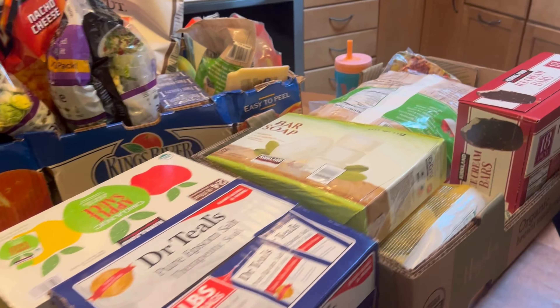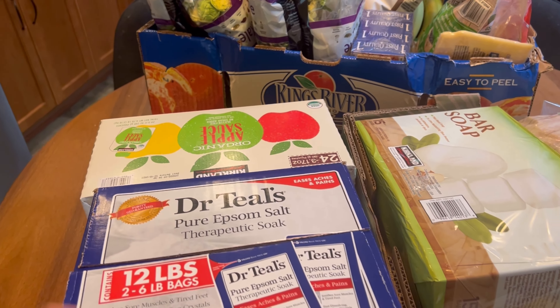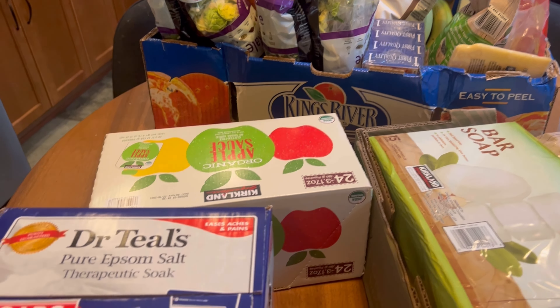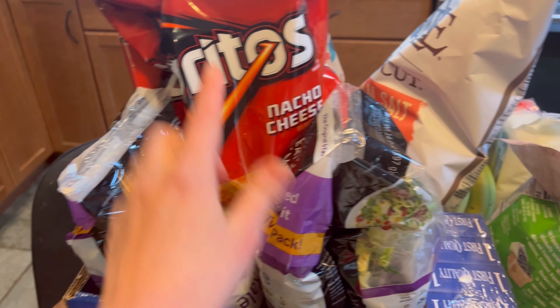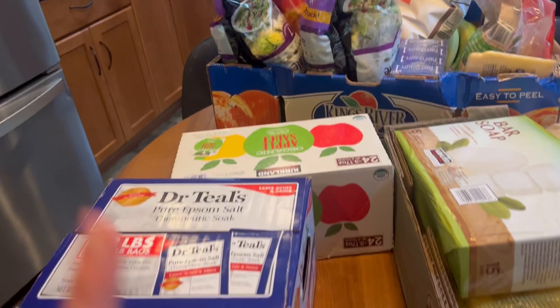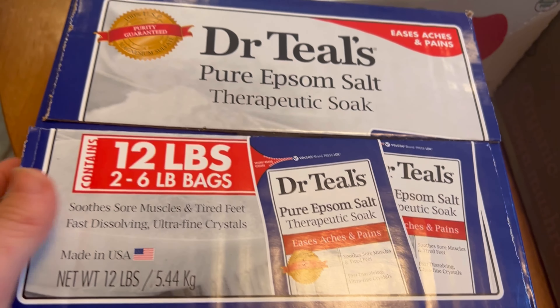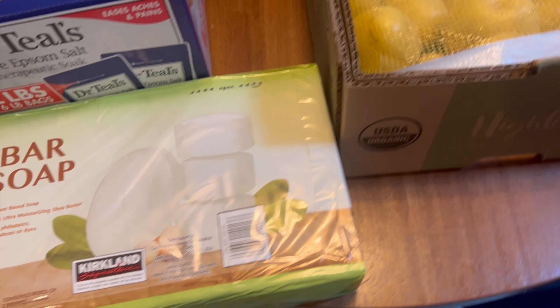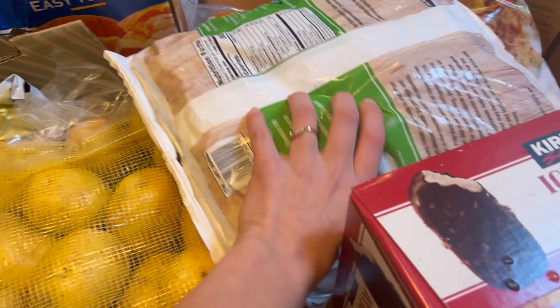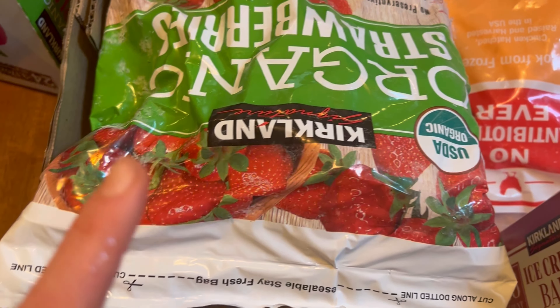I've never actually done a haul like this, so I'll try to go through and show you guys everything. I try to eat pretty healthily, kind of pay attention to organic, but I feel like this is just a real thing. Also I've been buying nacho-taste Doritos — she said they were out but she must have found some, so yay. Some Epsom salt for baths, which is like half the price of the grocery store. Applesauce pouches. Soap for my husband because he loves classic bar soap. Gold potatoes.